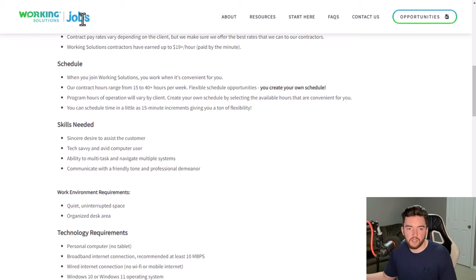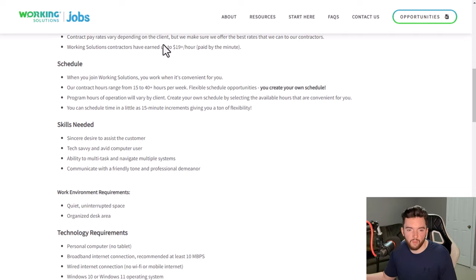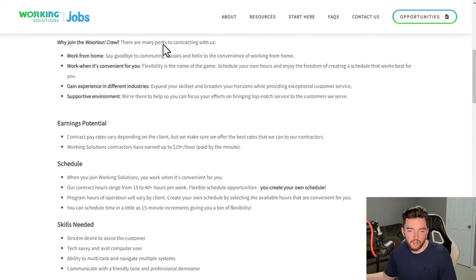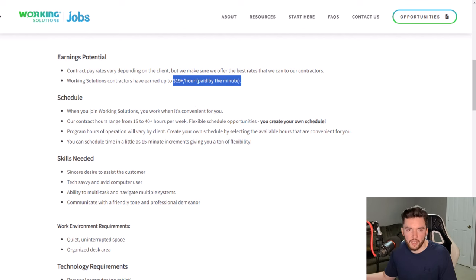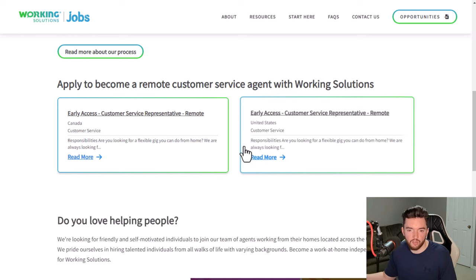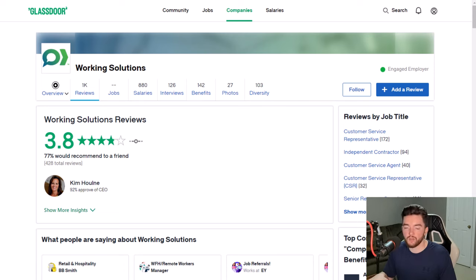Technology requirements are very minimal. They typically want Windows, so if you have a Mac you may need to look elsewhere. Internet speed required is around 10 Mbps, which is pretty low by today's standards. Working Solutions has a 3.8 out of 5 stars rating with 77% recommending it to a friend. One thing to note: they do require a resume even though they reportedly don't require an interview.